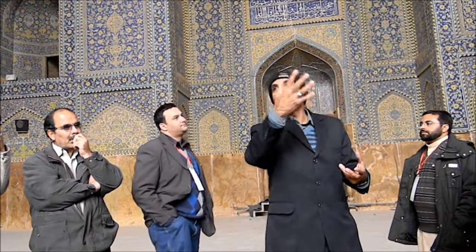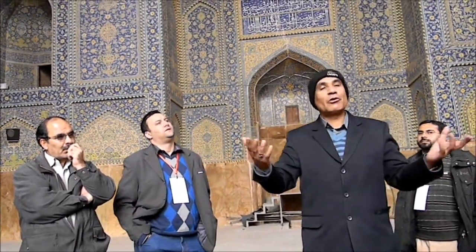Because we have used a lot of blue tiles, foreign visitors and tourists call it the Blue Mosque, but the actual name is the Imam Mosque.